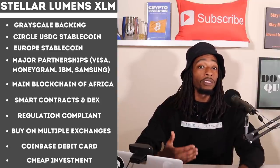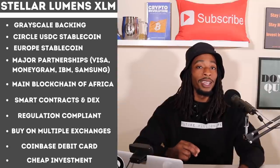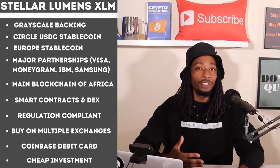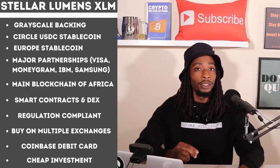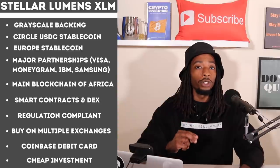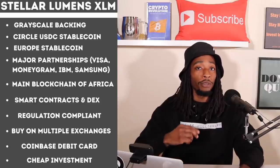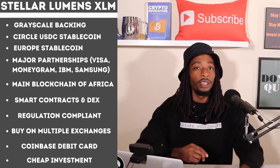When they choose only five blockchains out of all available options, we should pay attention. Reason three: Europe launched their digital euro stablecoin on the Stellar blockchain. That's significant because Europe has a lot of financial power, and choosing Stellar for their stablecoin launch is a major endorsement.